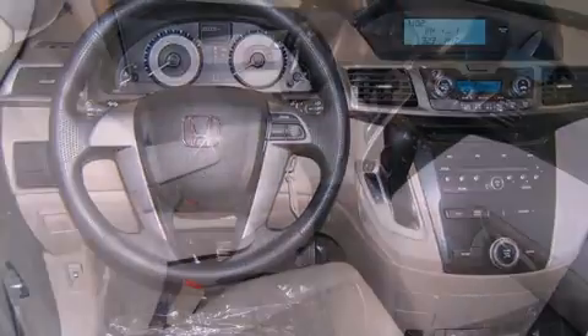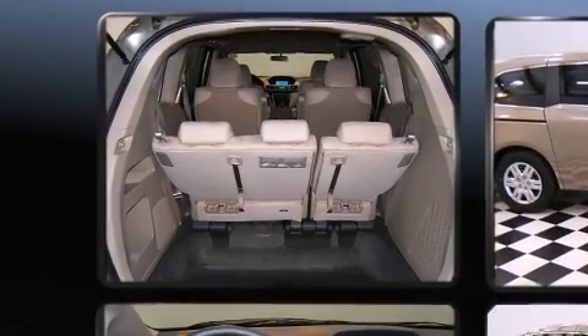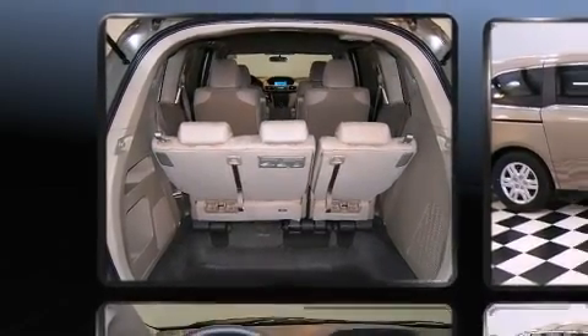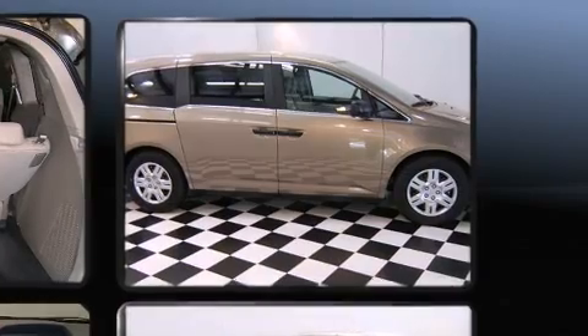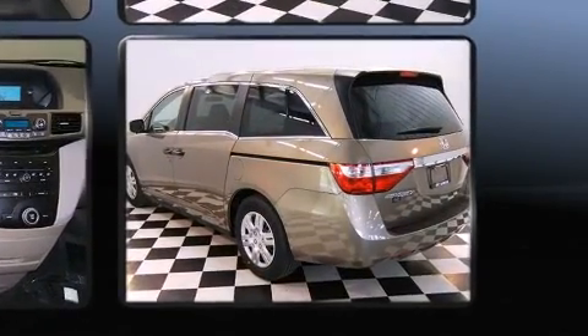Honda also prioritized safety and security with features such as dual front impact airbags, head curtain airbags, traction control, anti-whiplash front head restraints, ignition disabling, and four-wheel disc brakes with ABS.